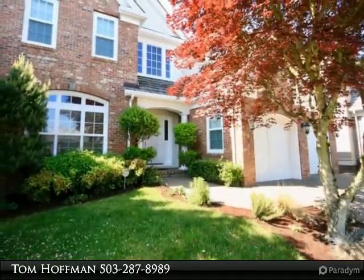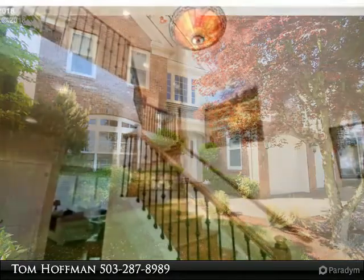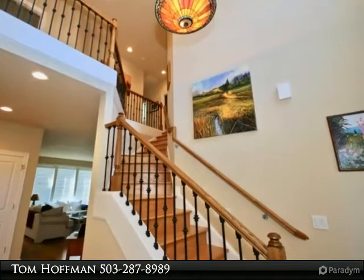Beautifully finished hardwood floors and designer colors can be found in every room. 9-foot ceilings. Don't miss this amazing custom home.